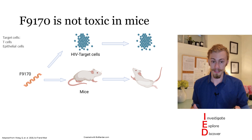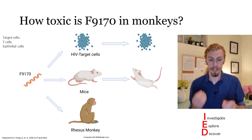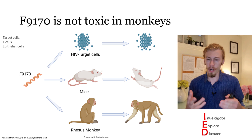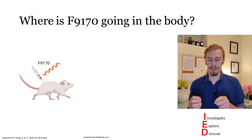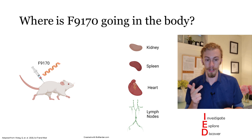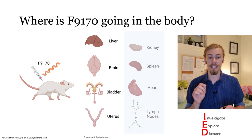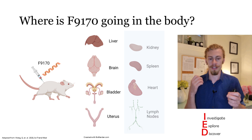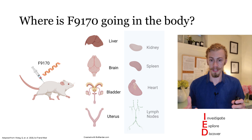They also examined F9-170 in a mouse model and found it is not toxic to mice. In a non-human primate model using rhesus macaques, F9-170 was also found to be non-toxic. To investigate what these peptides are doing in the body, they injected F9-170 into mice and found the peptide could be identified in the kidney, spleen, heart, and lymph nodes. Importantly, F9-170 itself was also specifically found in the liver, brain, bladder, and uterus — some of which are immune-privileged sites — meaning this peptide could target HIV in hard-to-reach places.